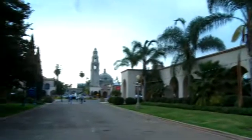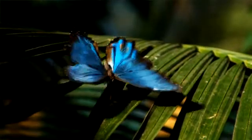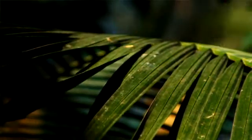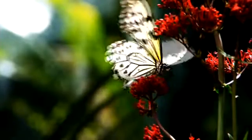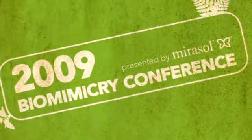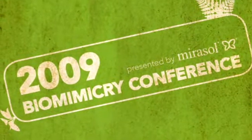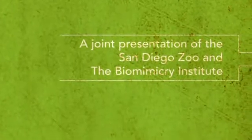Biomimicry is looking to nature to find the design solutions to the environmental problems that man has created for himself. San Diego Zoo holds and is steward to several thousand species. We are a living laboratory, a living library. We can form the nucleus to connect all of those interested in finding these design solutions — we become the creative center, the facilitator, the place where people can come together to talk to each other.